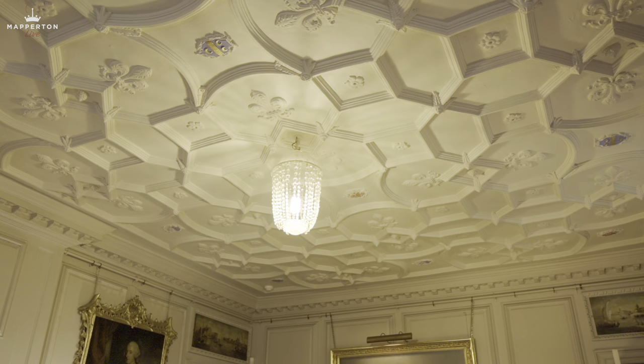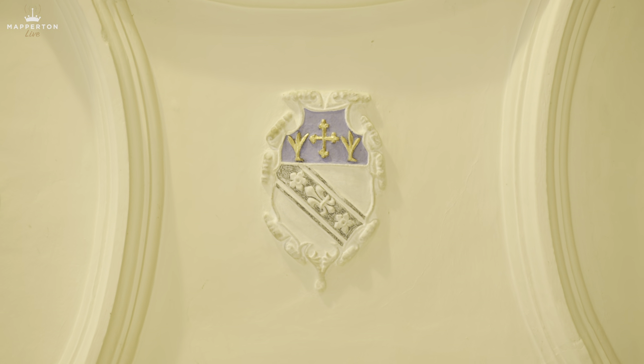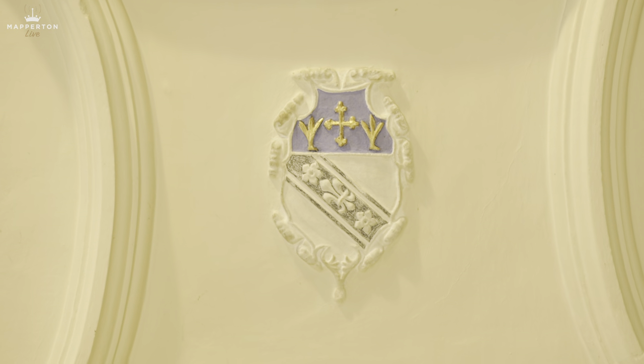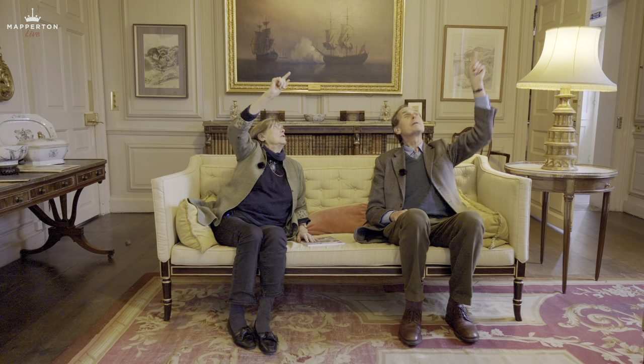We're now down in the other 16th century room, again built by Robert Morgan, with a 16th century ceiling — probably 1550s, since the ceilings were likely 10 or 15 years after the building of the house. It's interesting because it's got a lot of heraldry in it — three coats of arms. One of them is a rather fussy piece of heraldry with a fleur-de-lis in the middle: that is the coat of arms of Robert Morgan. And there's another one there with three crescent moons.